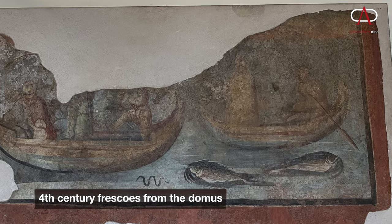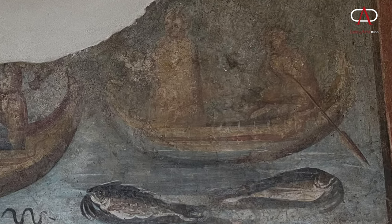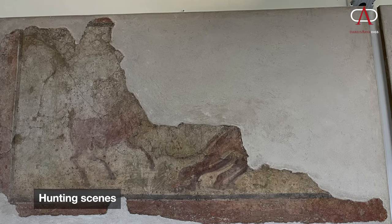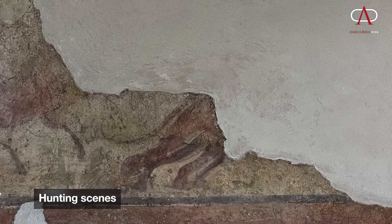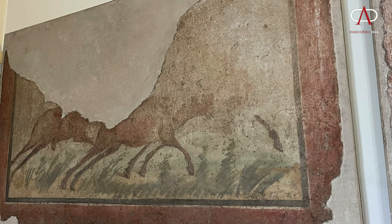The frescoes show scenes of fishing — fishermen in little skiffs. We also have scenes of hunts: in particular, a horse pursuing a beast identified as a tiger — you can see the haunches and the tail — and a scene probably of hunting deer. Do these offer clues into the nature and purpose of this Domus? These are the big questions.